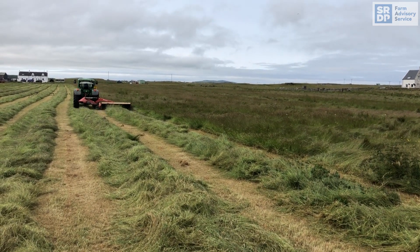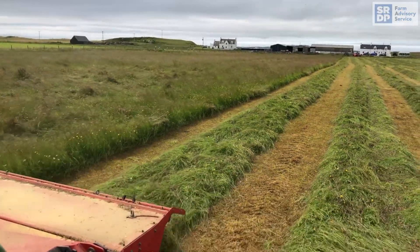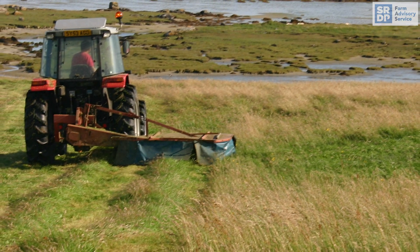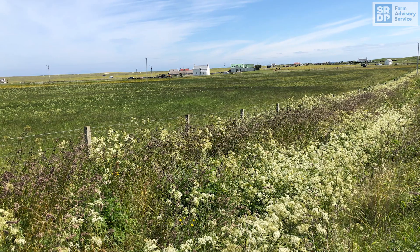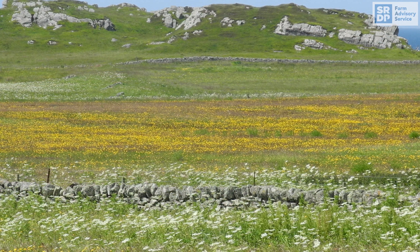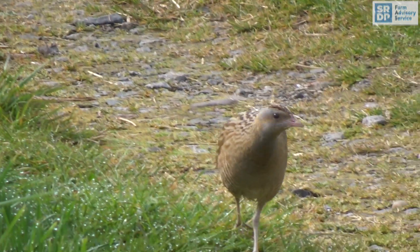Once widespread throughout the UK, the corncrake population declined catastrophically during the 20th century due to the mechanisation of mowing and earlier mowing of grass crops. By the 1990s, it bred only in the Hebrides and Orkney in Scotland. Since 1992, government-supported conservation measures to benefit corncrakes have been implemented on a large scale through agri-environment schemes, during which time the population has partially recovered.